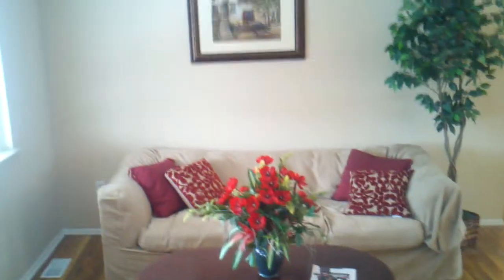TBM Homes here at 20403 Electra, Clinton Township. It's a newly remodeled home, 1,100 square feet, hardwood floors throughout.